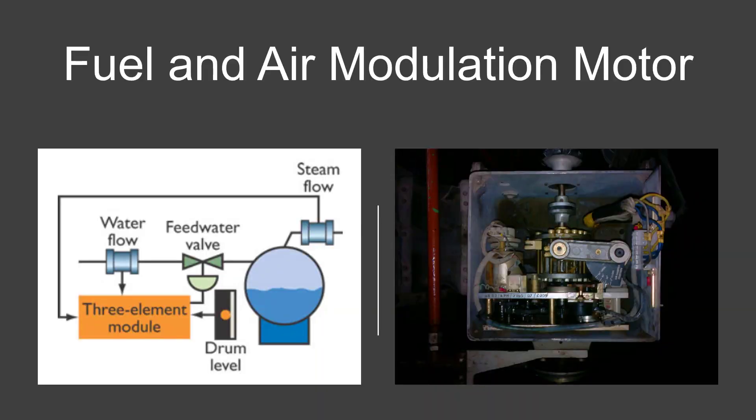Fuel and Air Modulation Motor: tools for burner combustion control generally include regulation of excess air, oxygen trim, burner modulation, air/fuel cross-limiting, and total heat control. The better burner control systems include all of these elements. Please refer to the picture for a clear understanding.